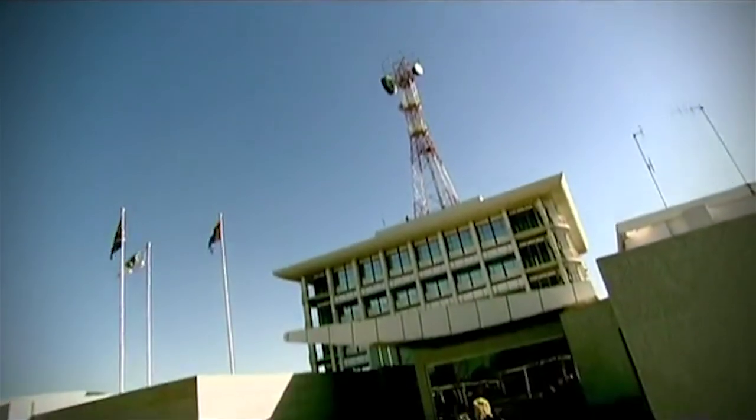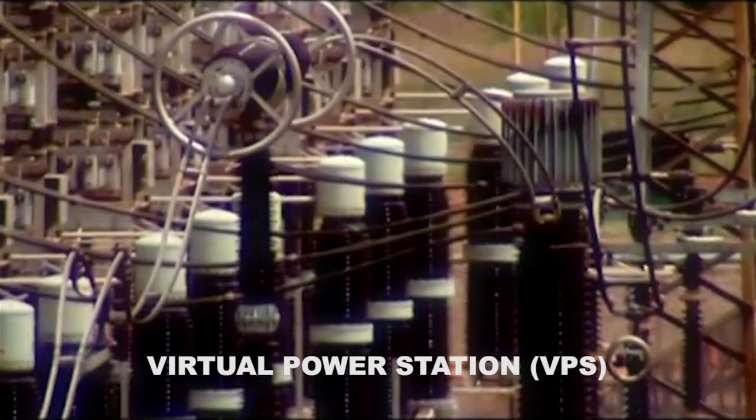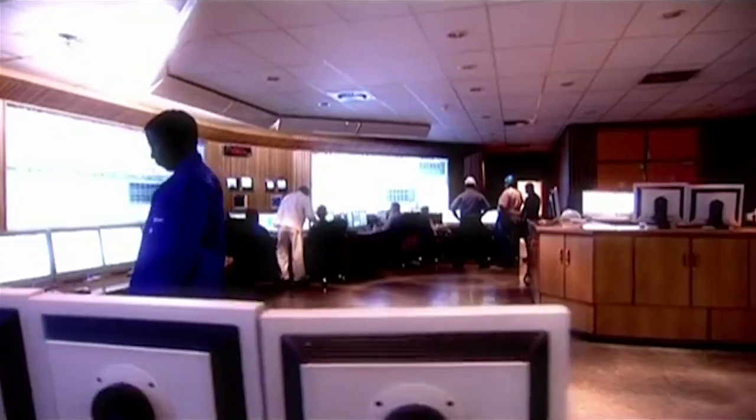So, in the 1990s, ESCOM's engineers developed a concept called the Virtual Power Station, a VPS, which can control and reduce electricity use to make sure the supply grid doesn't become overloaded.